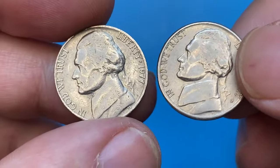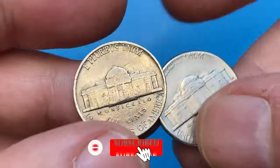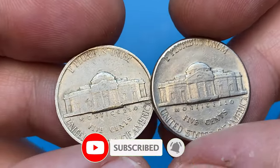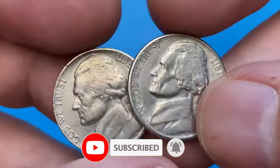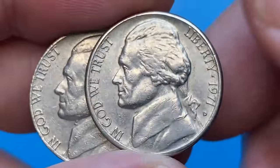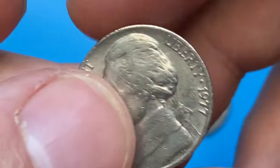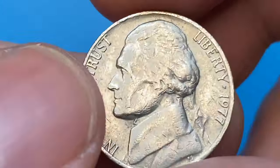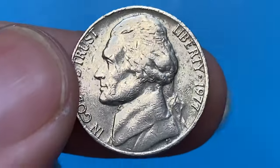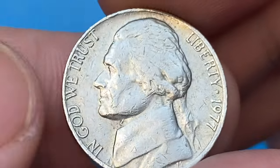In this short video I'm going to talk about 1977 Jefferson nickels. We will briefly explore how valuable they can be in different grades. I'm holding two circulated specimens, one struck in Philadelphia and the other in Denver. The US Mint struck over 583 million nickels for 1977 in its Philadelphia branch, so circulated specimens like this are in abundance.